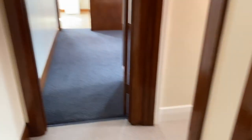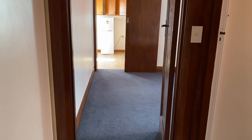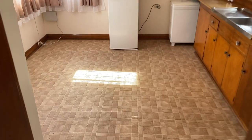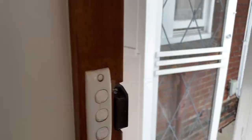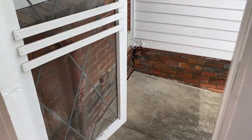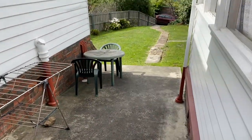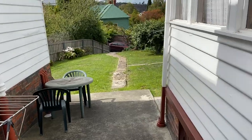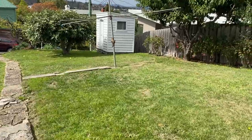Looking straight back down into the kitchen area. I'm also going to take you out into the yard. This is a complex of three properties, this being one of them. It's got a little shed, garden, and yard area.